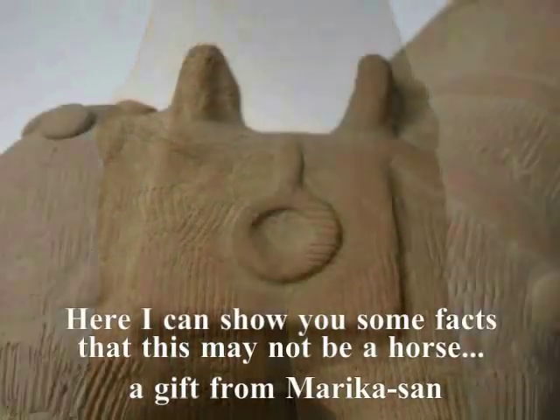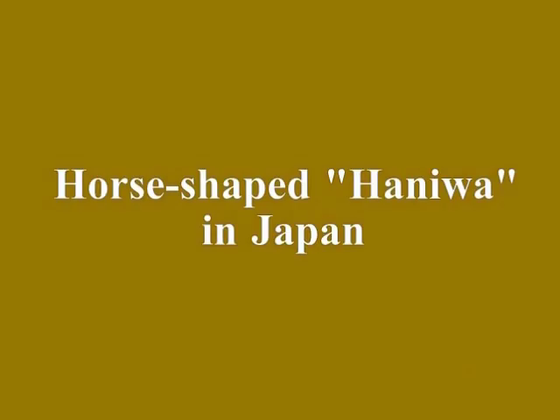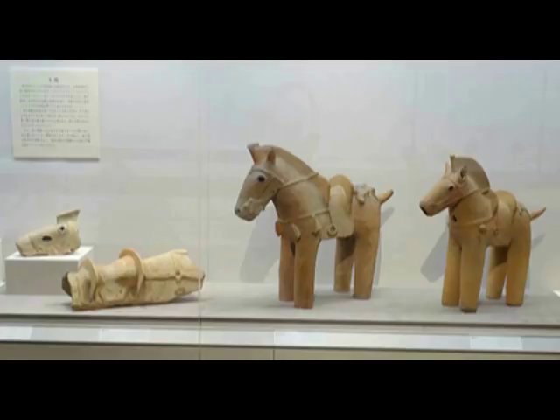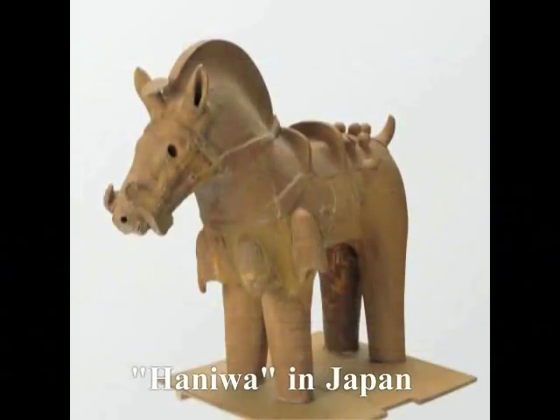確かに馬の形はしていますけれども、これは馬ではないのではないか、と。で、私はですね、馬型埴輪というものを集めてみました。これらの埴輪は、実際、発掘された埴輪です。 (It certainly has the shape of a horse, but could it be that this is not actually a horse? So I collected examples of horse-shaped Haniwa. These are Haniwa that were actually excavated.)